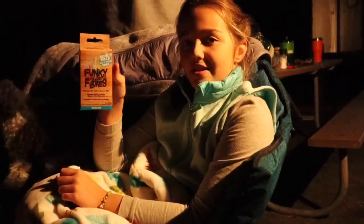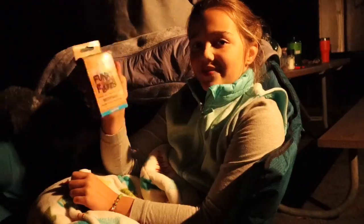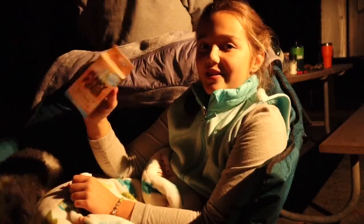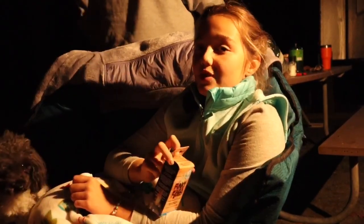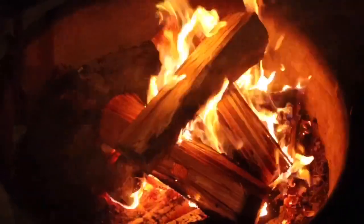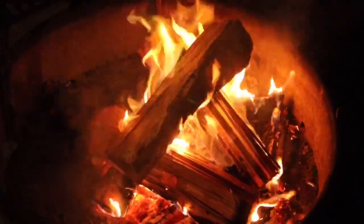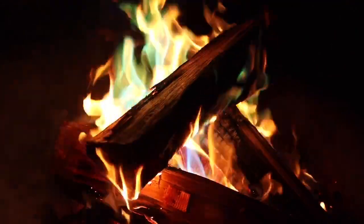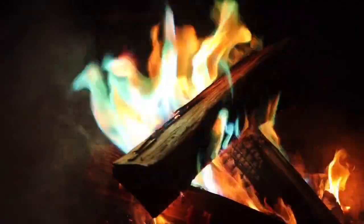We hope this list was helpful, but we're going to throw in a quick stocking stuffer idea for the outdoor kid in your life: Funky Flames. It's a fire additive — it makes your fire turn colors and it's really cool. I think kids would love it. I'm a kid and I love it. It turns your fire from a normal color to a colorful display — it's pretty cool.